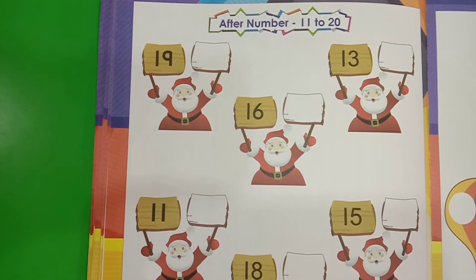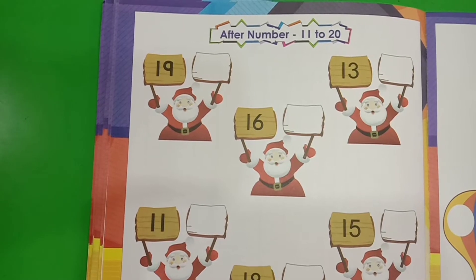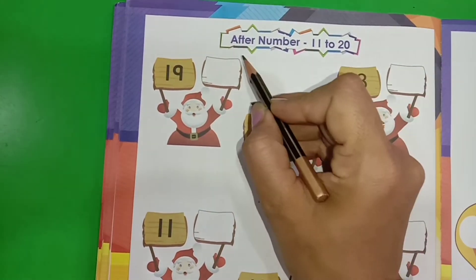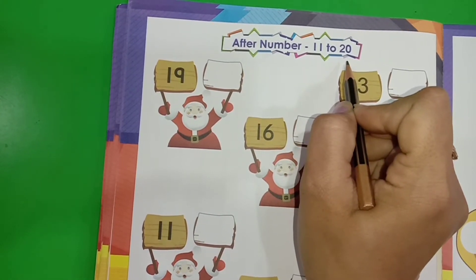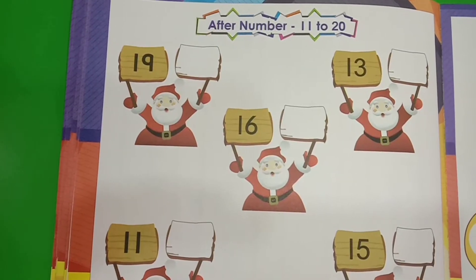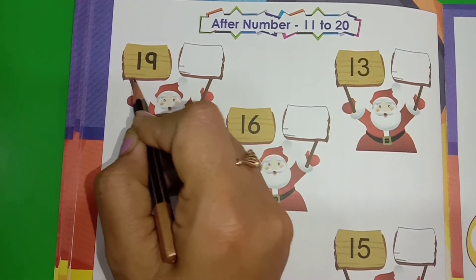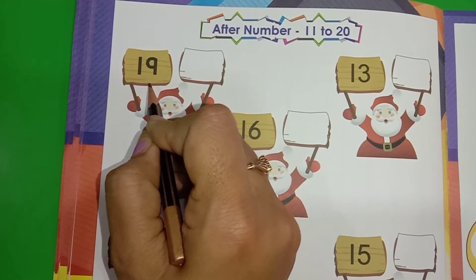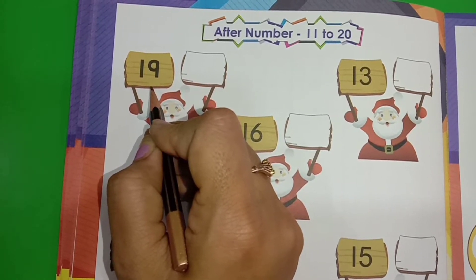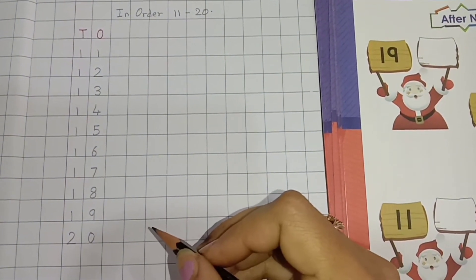Kids, this is your max classwork book page number 82, in which we are going to do after numbers 11 to 20. First, we will recognize the number. So, which number is this? 1, 9 — 19. So, let's see which number comes after 19. Kids, this is in order 11 to 20.